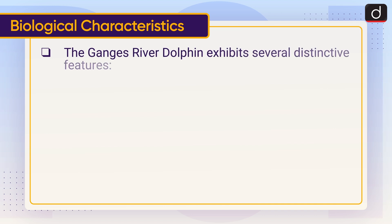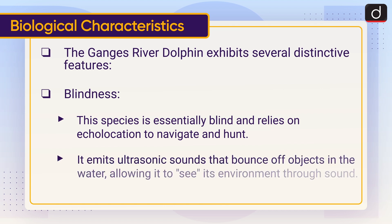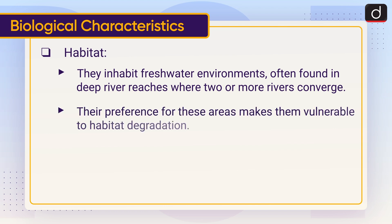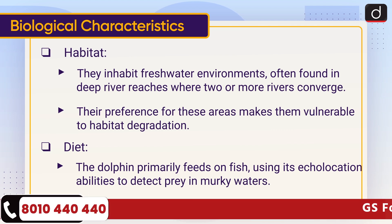The Ganges river dolphin exhibits several distinctive features. Blindness: this species is essentially blind and relies on echolocation to navigate and hunt, emitting ultrasonic sounds that bounce off objects in the water. Habitat: they inhabit freshwater environments, often found in deep river reaches where two or more rivers converge. Diet: the dolphin primarily feeds on fish, using its echolocation abilities to detect prey in murky waters.